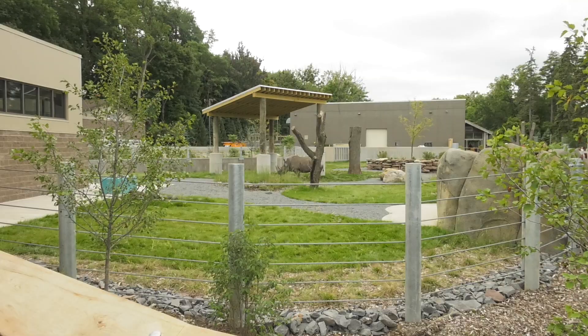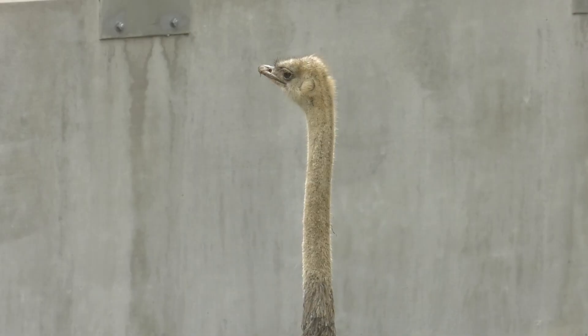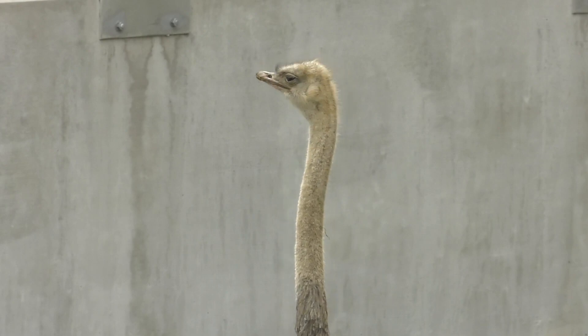Phase one of the Seneca Park Zoo Master Plan: Animals of the Savannah. That's what we're looking at. Over 20 species are part of the new exhibit. We've come a long way in what we're doing here at the zoo.